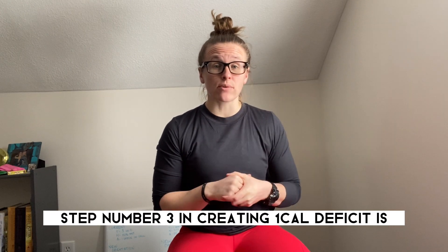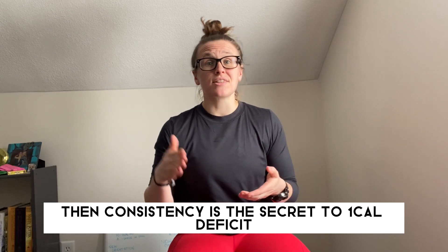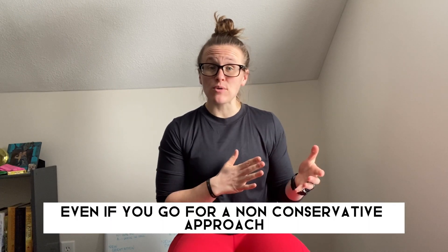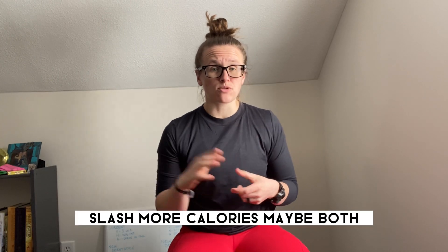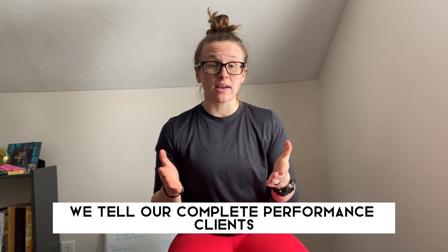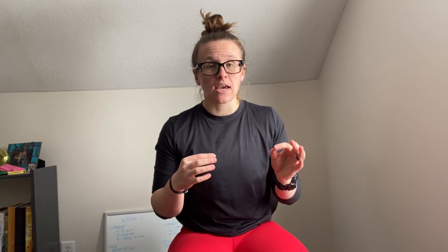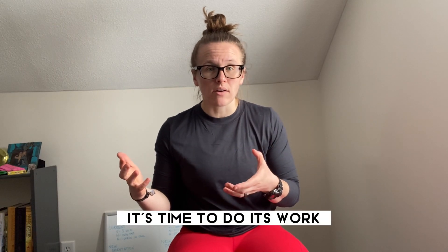Step number three in creating a calorie deficit is stay consistent. If a calorie deficit is the secret to losing weight, then consistency is the secret to a calorie deficit. You're not going to lose weight as fast as you think, and as soon as that scale stops moving, you'll be tempted to add more cardio or cut more calories — but stay consistent and trust the process. We tell our complete performance clients that we'll make a change only after 10 to 14 days of consistent intake and a stagnation in weight loss results. Give the calorie deficit its time to do its work.